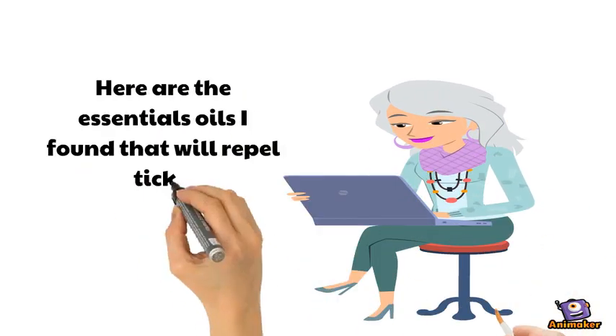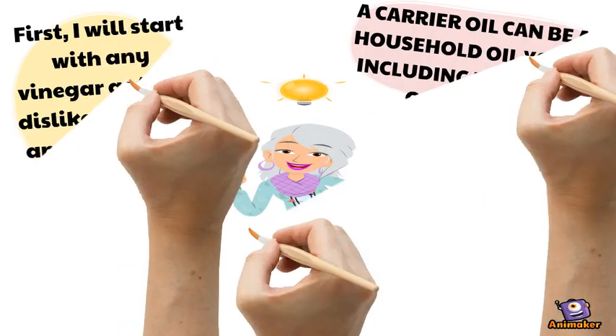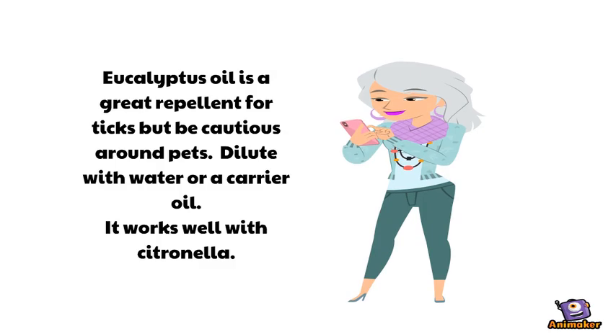Here are the essential oils I found that will repel ticks. First, I will start with any vinegar, as ticks dislike the smell and taste of it. A carrier oil can be any household oil you like, including mineral oil and olive oil. Eucalyptus oil is a great repellent for ticks, but be cautious around pets — dilute with water or carrier oil. It works well with citronella.